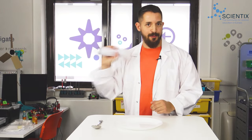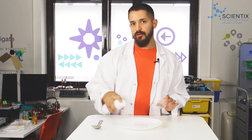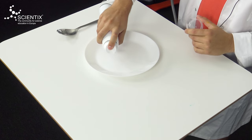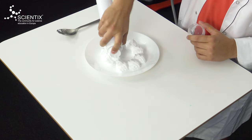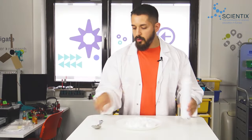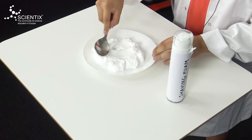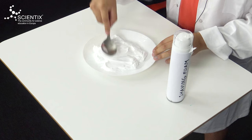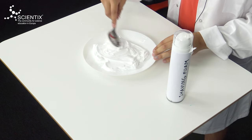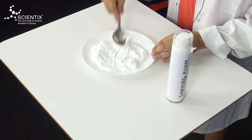We take our bottle and we shake it until everything is ready. And now we have to add it to the plate. We have to make sure to cover more or less the whole space that we are going to use. Then we take the spoon and we have to even it out to form a layer. It doesn't have to be completely uniform — just make sure that it is more or less the size of the paper that we are going to use.